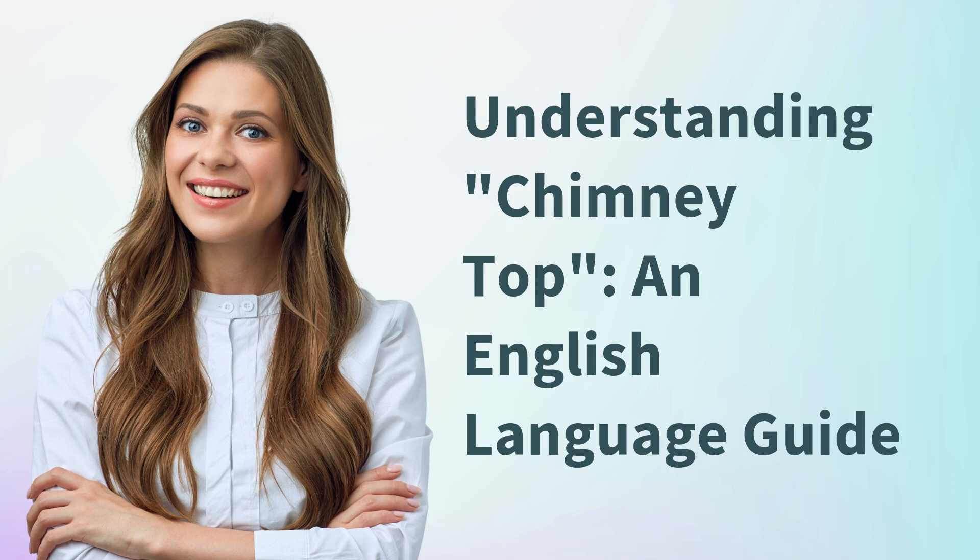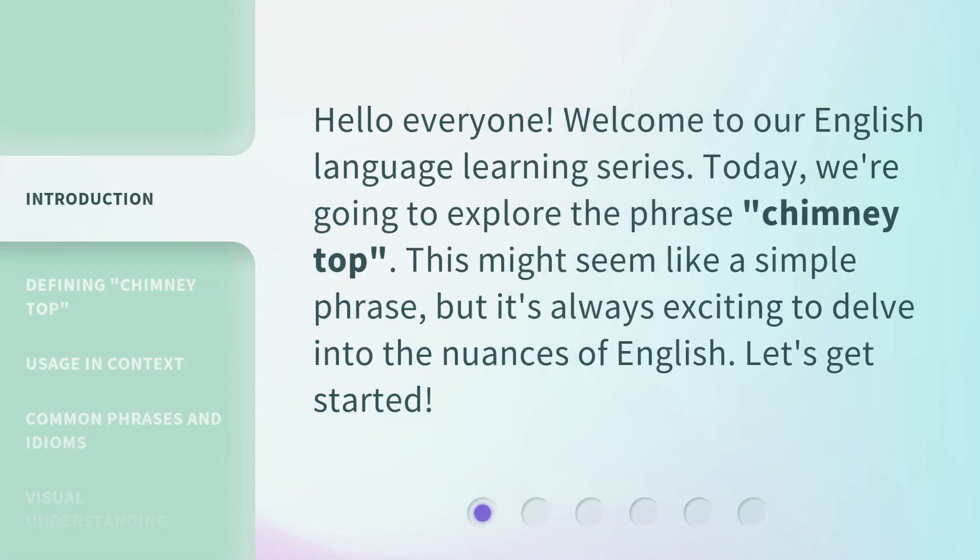Understanding Chimney Top: an English Language Guide. Hello everyone, welcome to our English language learning series. Today, we're going to explore the phrase 'Chimney Top.' This might seem like a simple phrase, but it's always exciting to delve into the nuances of English. Let's get started.